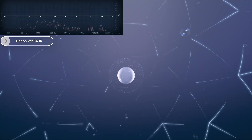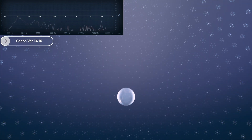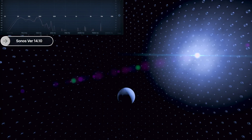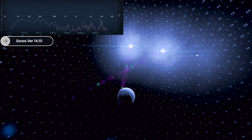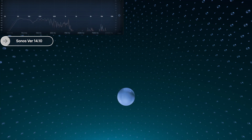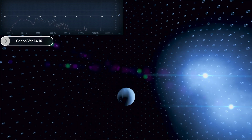This is Dolby Atmos — the world's first object-based cinematic audio, with powerful moving audio that transcends from channels to moving around you with 10-point accuracy.